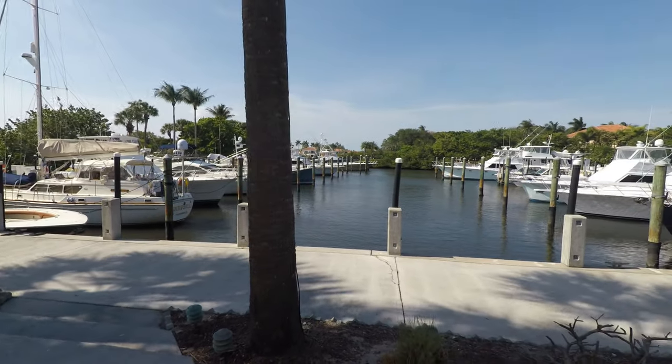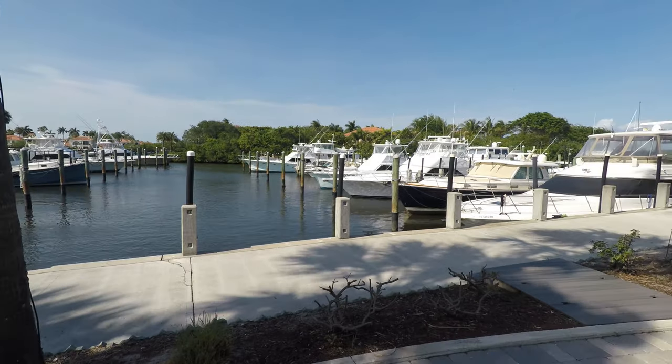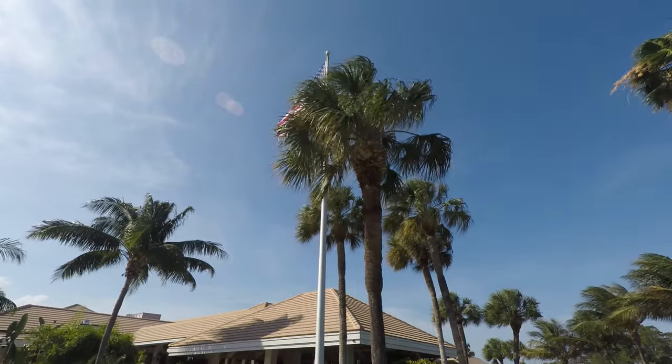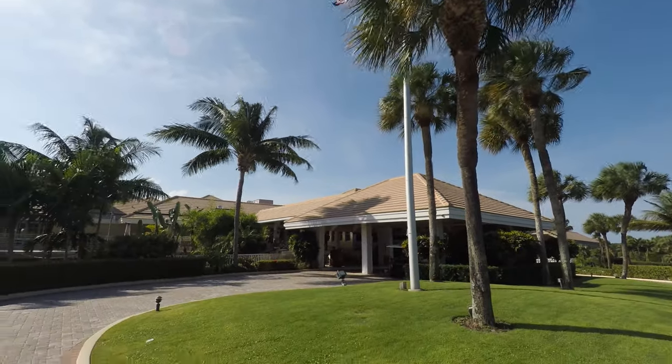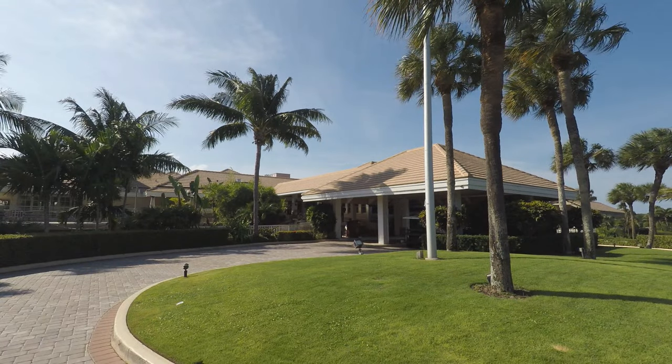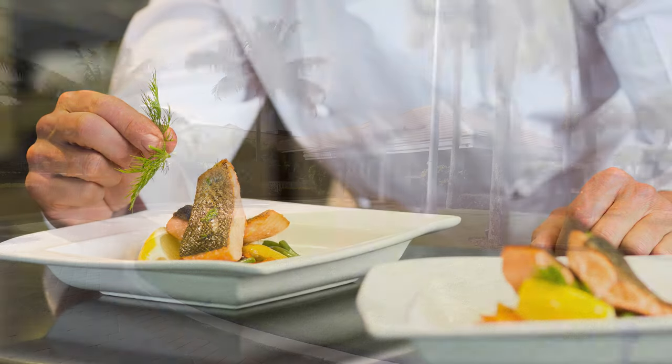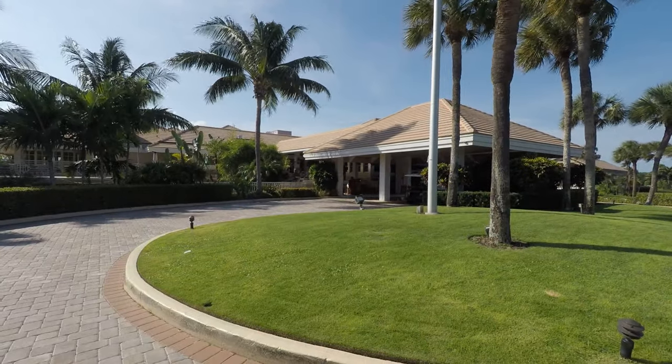Keep your boat within walking distance at the full-service marina and you'll be on the open water in no time. You are also walking distance to all of the world-class amenities at the clubhouse. The newly renovated clubhouse features world-class dining from casual to formal, as well as a state-of-the-art fitness and spa facility.